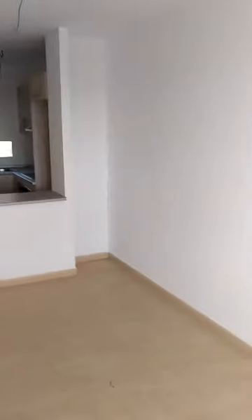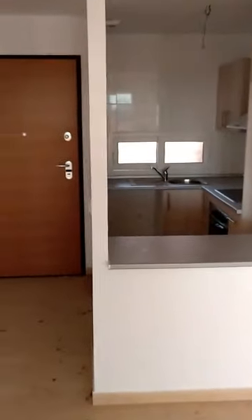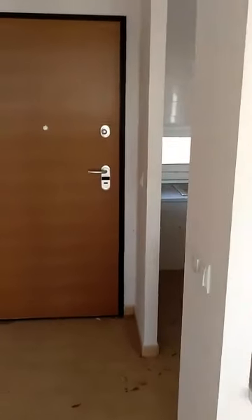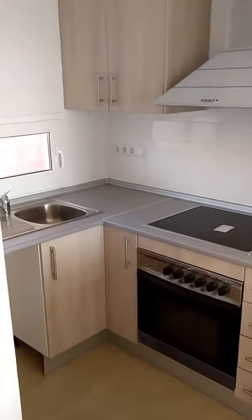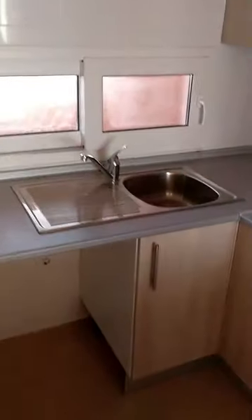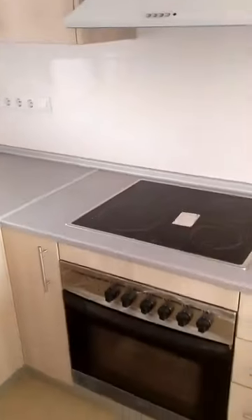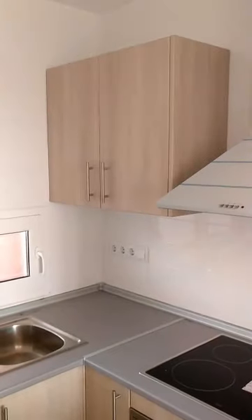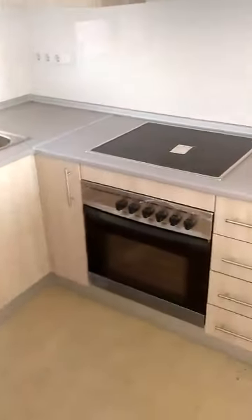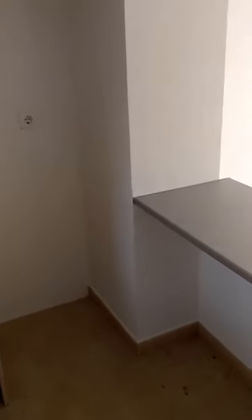For $49,500, you get a fully-finished, unfurnished two-bedroom, one-bathroom apartment on Condado de Alama Golf Resort, on the La Isla development, which is equipped with a fitted kitchen — with sink, oven, hob, extractor fan, and all necessary storage. What you will need is white goods, and that's it for the kitchen.